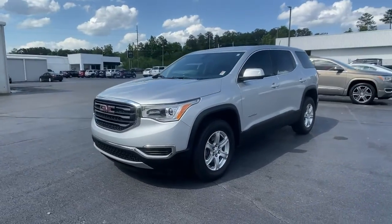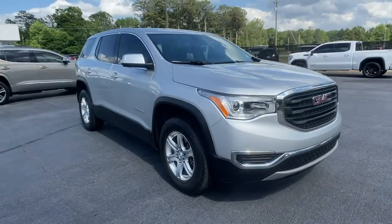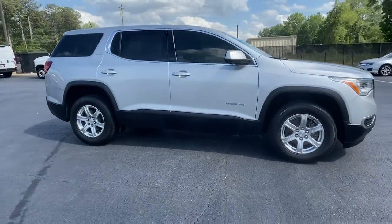Get acquainted with the 2019 GMC Acadia. With less than 50,000 miles on the odometer, this vehicle provides excellent value.